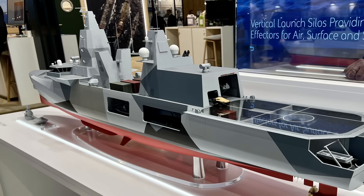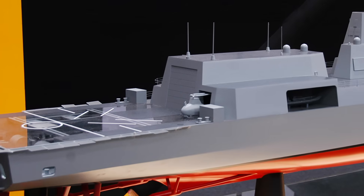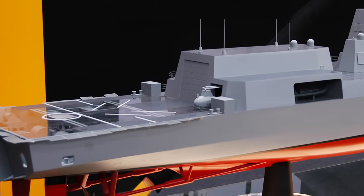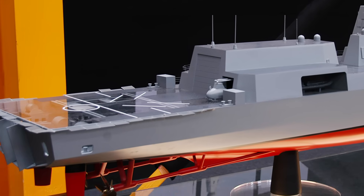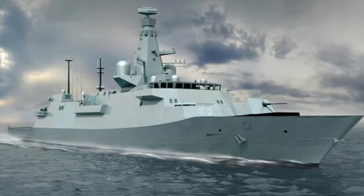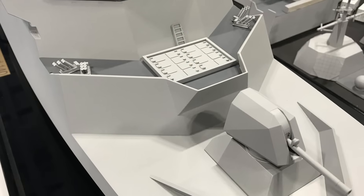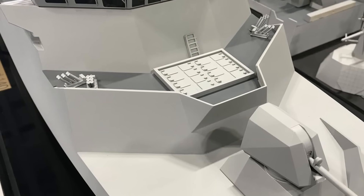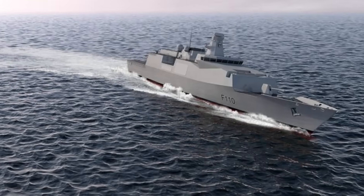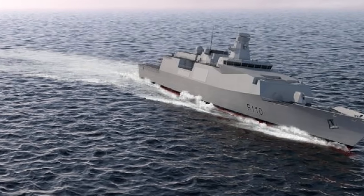In the end, Type 32 is not yet steel in the water, but it is already a strategic marker. It represents Britain's intent to extend the frigate story beyond the Type 26 and Type 31. It suggests a new avenue for AUKUS Pillar 2 cooperation, linking the Royal Navy's unmanned ambitions with Australia's own Ghost Bat and Ghost Shark programs. And it raises a question that goes beyond technical design: if the Hunter class is the backbone of the Royal Australian Navy, could a future Australian Type 32 one day emerge as the complementary muscle, ensuring that the Indo-Pacific fleet is not just powerful, but also adaptive?